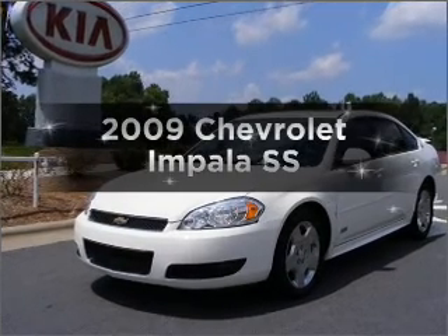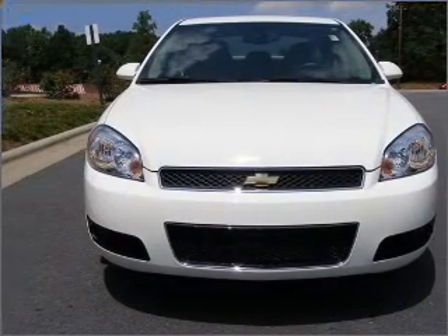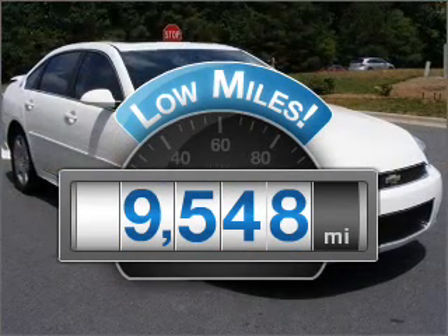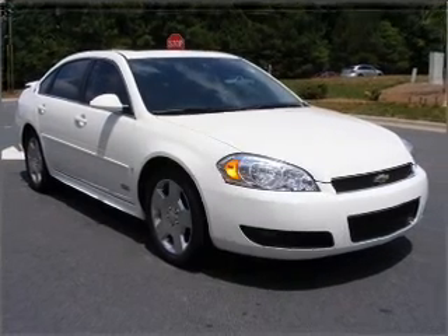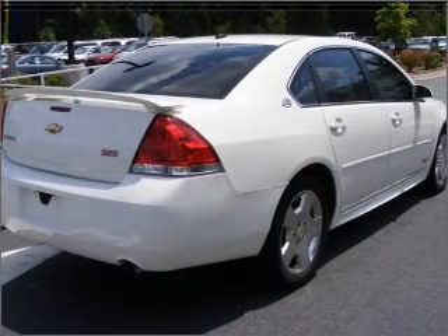Introducing the 2009 Chevrolet Impala. If you're looking for an automobile with great attributes, look no further. Get more for your money with this vehicle that features low mileage and dependability, with a powerful 8-cylinder engine connected to a smooth shifting automatic transmission.